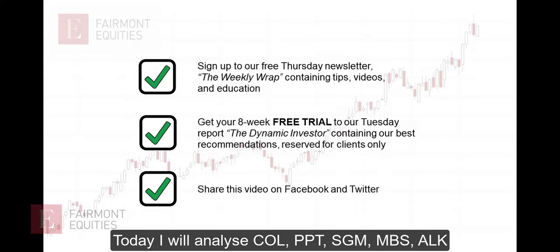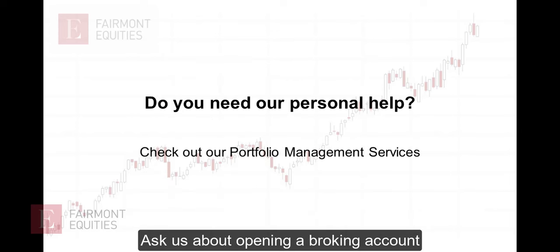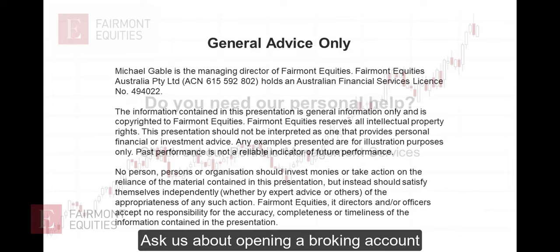Make sure you've signed up to the free newsletter, but our best stock tips come out on Tuesday in the Dynamic Investor Report, so please ensure you are getting that report. If you do enjoy these videos, I'd love you to share them on social media or even leave us a review. Our main business is Portfolio Management, so if you'd like my help in managing your portfolio, please give me a call. All the advice you receive is general only.